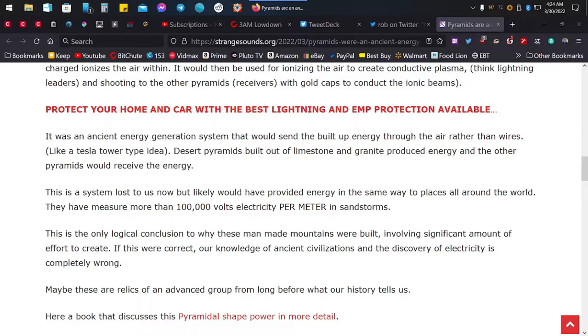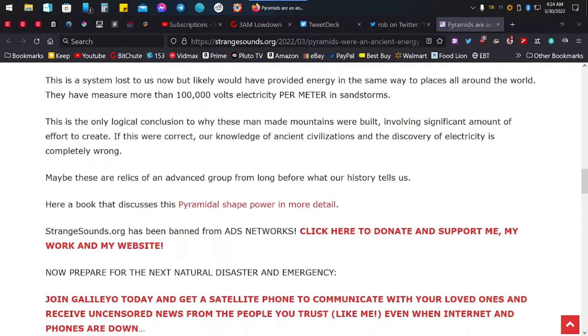Yeah, Tesla. Desert pyramids built out of limestone and granite produced energy, and other pyramids would receive the energy. This is a system lost to us now — yeah, they keep it from us — but it likely would have provided energy to places all around the world. They measure up to more than a hundred thousand volts of electricity per meter in sandstorms. That's a lot — charge your phone, right?